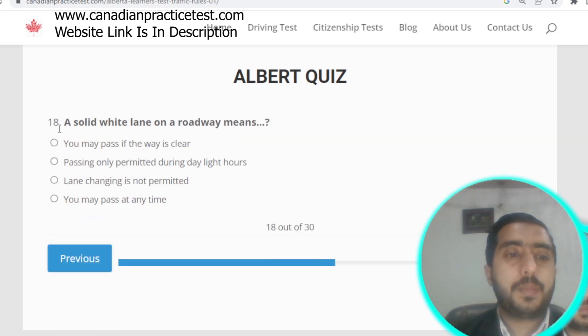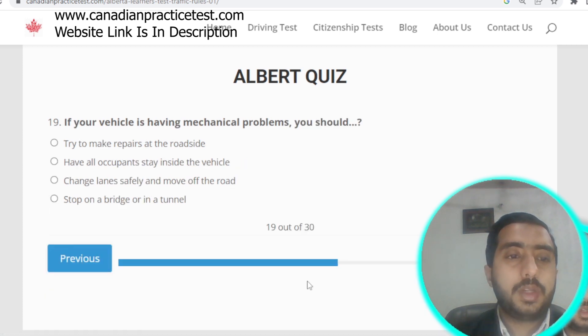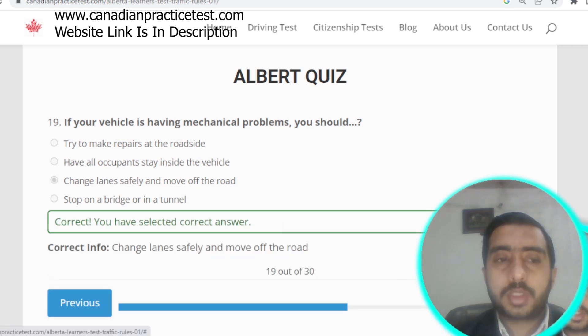Question number eighteen: a solid white line in a roadway means lane changing is not permitted. Option C is correct. Question number nineteen: if your vehicle is having a mechanical problem, you should change lanes safely and move off the road. Option C is correct.